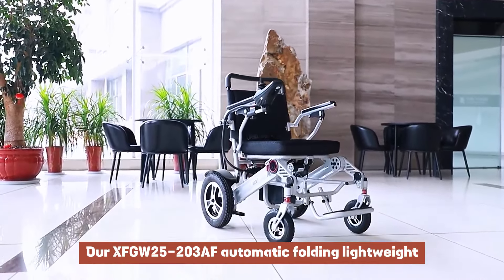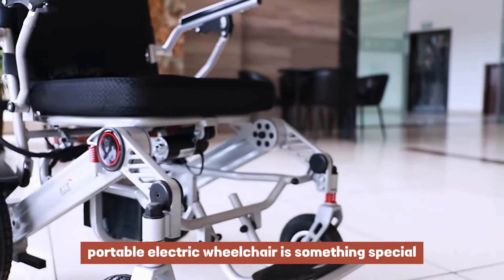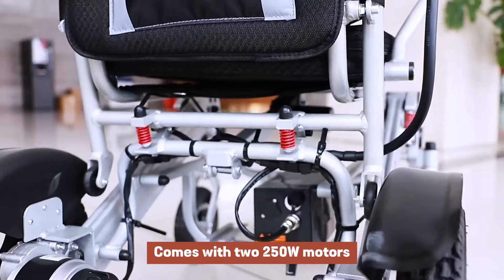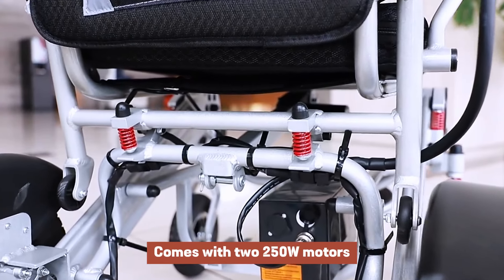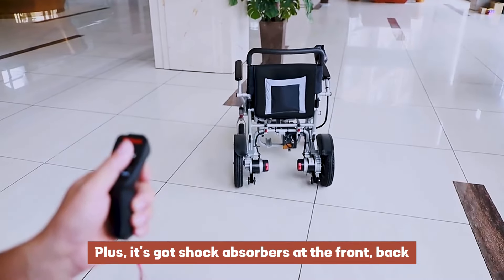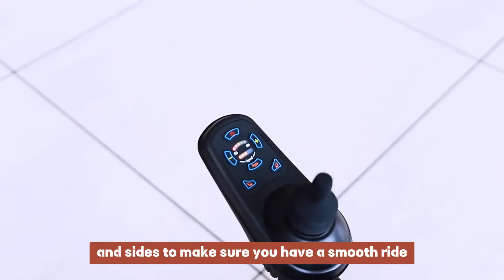Our XFGW 25203AF Automatic Folding Lightweight Portable Electric Wheelchair is something special. It's got a 12-inch rear-wheel drive system and comes with two 250W motors. It can handle hills and slopes, no problem. Plus, it's got shock absorbers at the front, back, and sides to make sure you have a smooth ride.